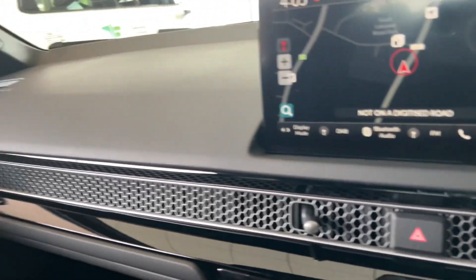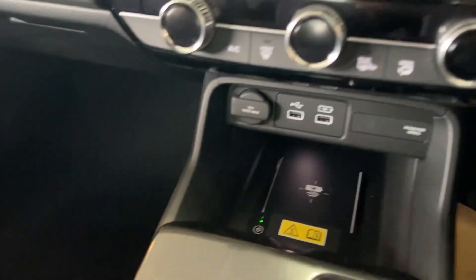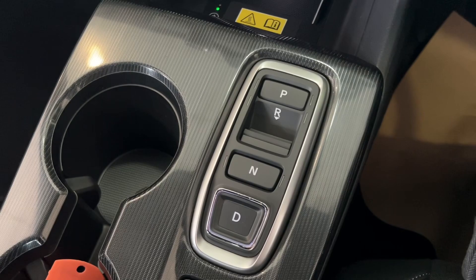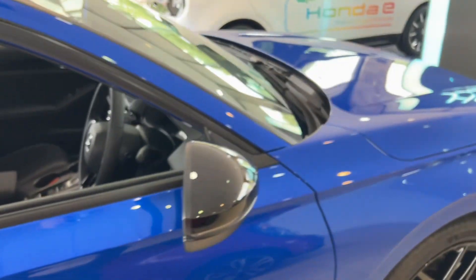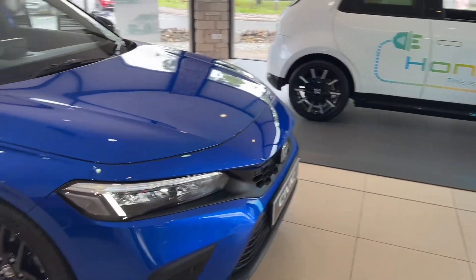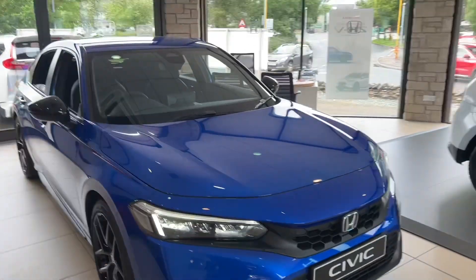You have the honeycomb vents, wireless phone charging, and your gears there as well. It's the two-litre e:HEV self-charging hybrid powertrain, so essentially you don't have to plug this in, but it is a full strong hybrid.